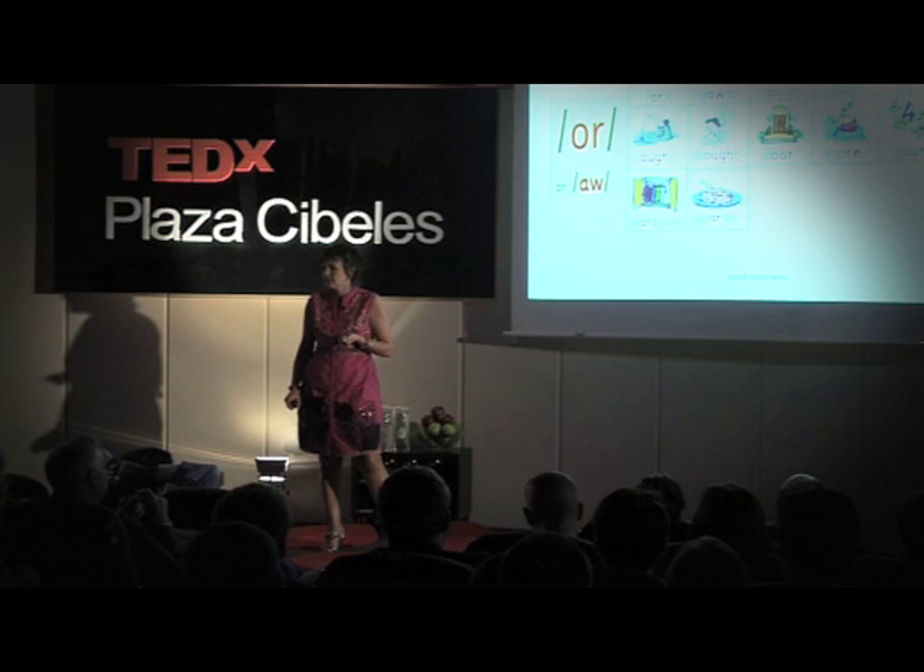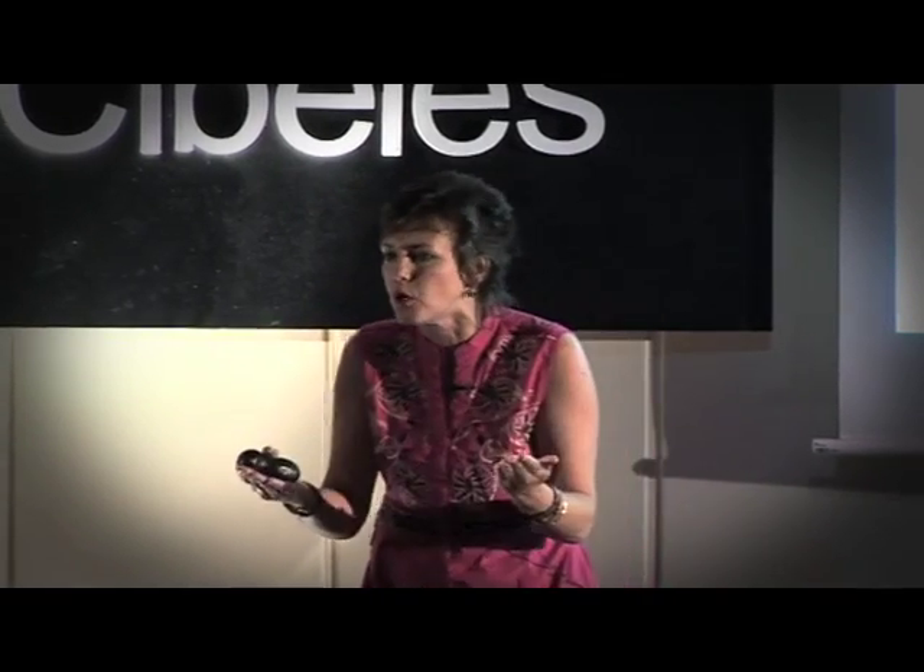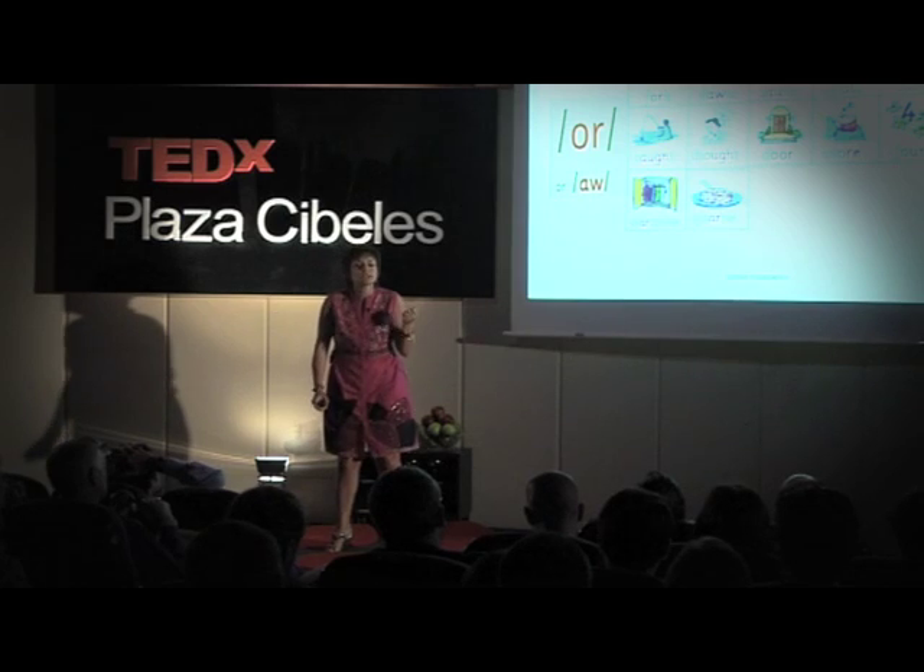The British government right now is giving every single infant and primary school in England three thousand pounds — to spend only on synthetic phonics training and synthetic phonics decodable books. Real books — books that children can read properly.